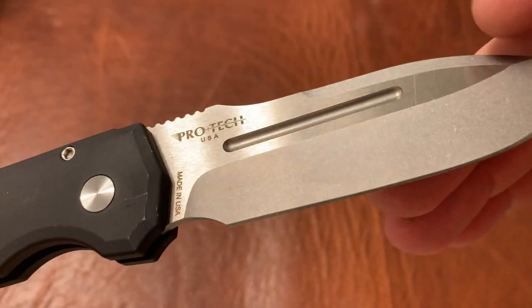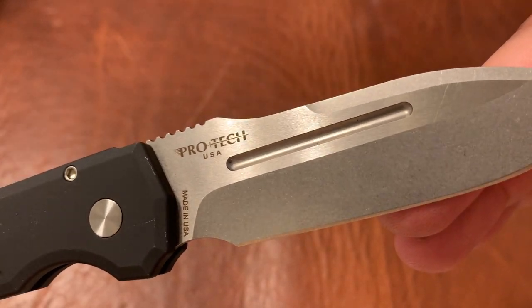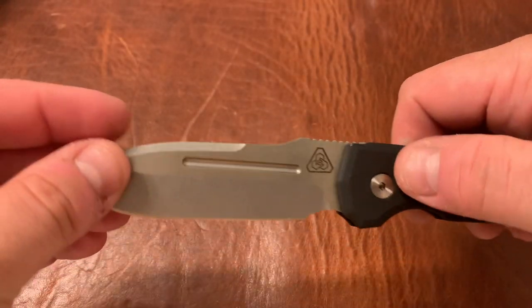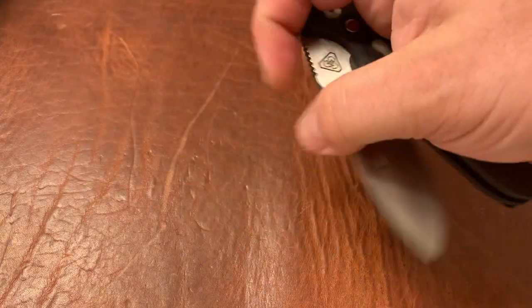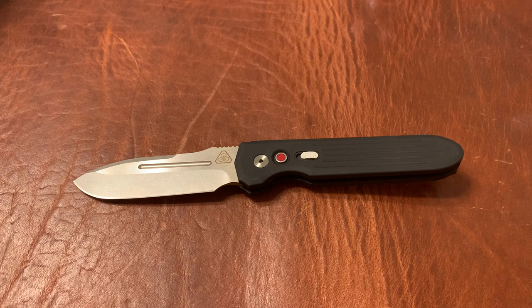You can see a little bit of scratches from cutting cardboard, but other than that this is a very clean blade — very nice out-the-side automatic. These go for about $280-$282 brand new. I'll go ahead and list this at $225. You can reach me at triple.e.edc@gmail.com.